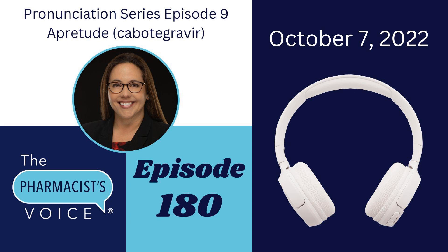I'll start with the brand name Apretude. Apretude has three syllables. The first syllable, AP, gets the emphasis. Let's see if you can hear it: Apretude.